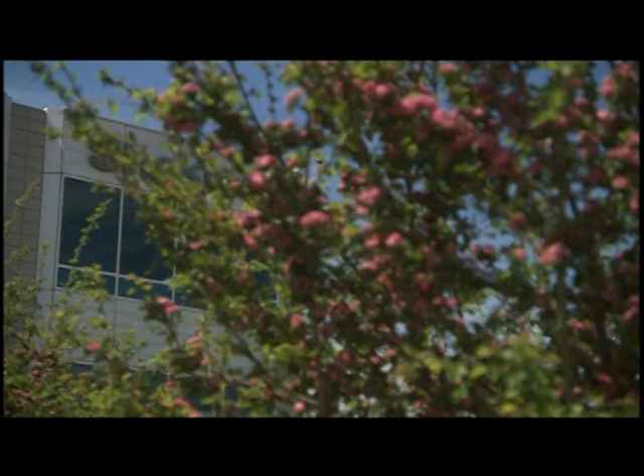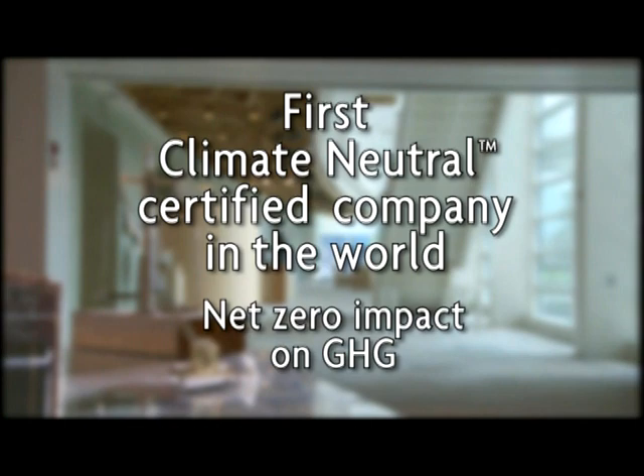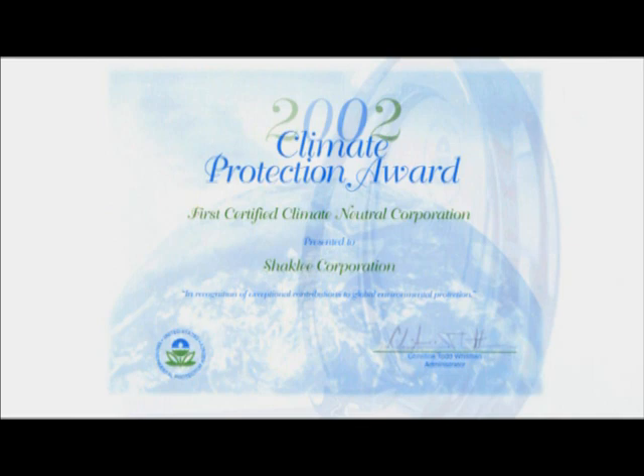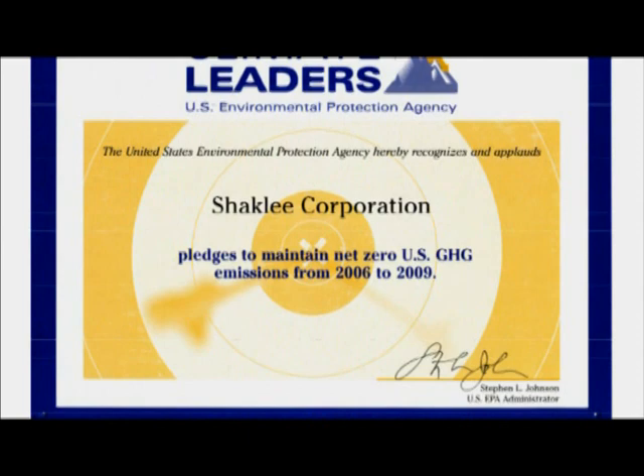In 2000, Shackley became the first company in the world certified climate neutral, having a net-zero impact on the greenhouse gases that contribute to global climate change. Shackley has done a lot of great sustainability projects over the years. In 2002, the EPA honored Shackley with a Climate Protection Award for their great emissions reductions projects. As a charter partner in the EPA's Climate Leaders Program, Shackley has committed to maintaining its net-zero greenhouse gas emissions through 2009.